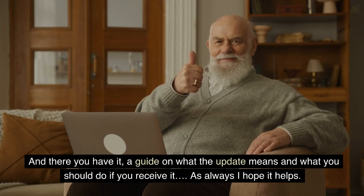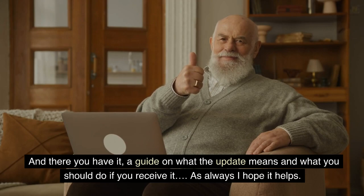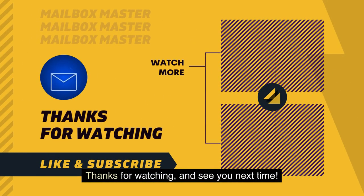And there you have it — a guide on what the update means and what you should do if you receive it. As always, I hope it helps. Thanks for watching and see you next time.